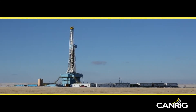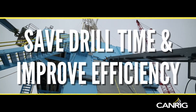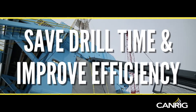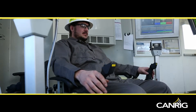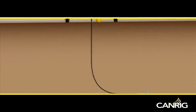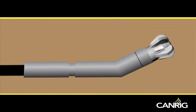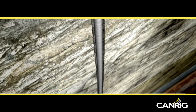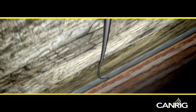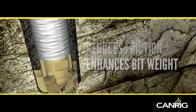Rocket is CanRig's directional steering and control system. It has demonstrated the ability to save rig time and improve drilling efficiency by increasing rate of penetration while sliding, quickly establishing a tool face setting, and improving tool face control. Rocket improves rate of penetration by oscillating the drill string from the surface to dramatically reduce friction and enhance transfer of weight to the bit.